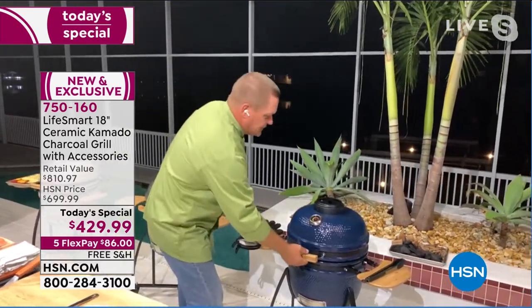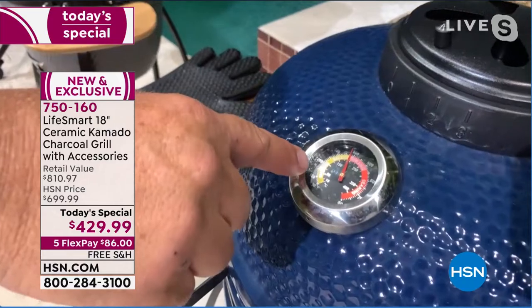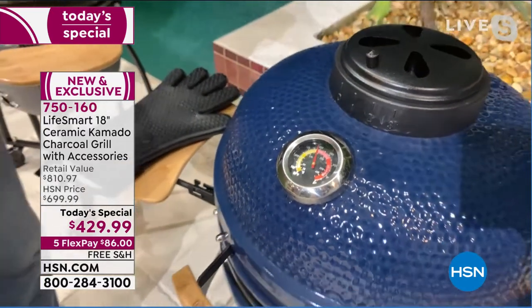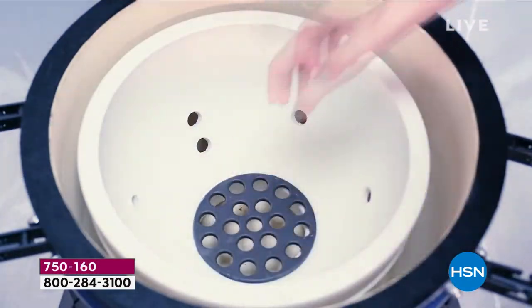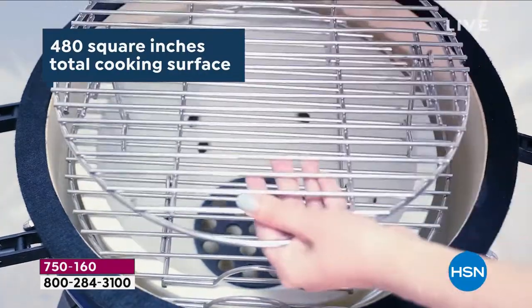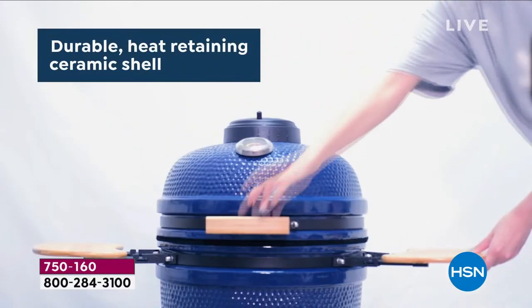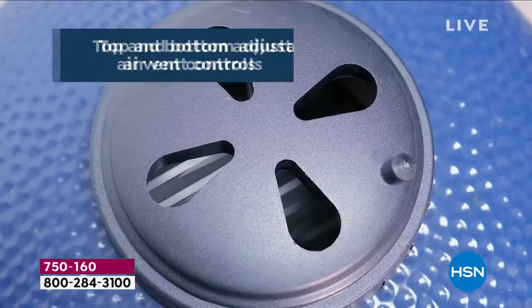John highlights that this grill can go from 200 degrees all the way up to 800 degrees — so whether you're baking, smoking, searing, grilling, or braising, it does just about everything, and it's easier to use than a kitchen oven. You'll use lump hardwood charcoal — you can also use smoking chips or wood chunks. The two-tiered rack is very special and brand new on a kamado style grill.